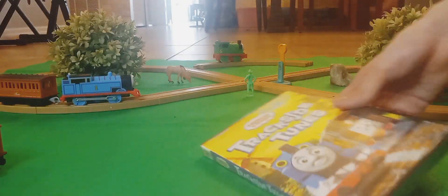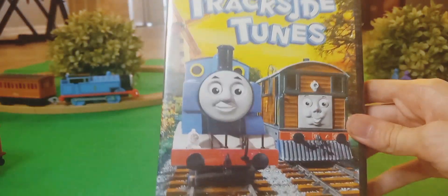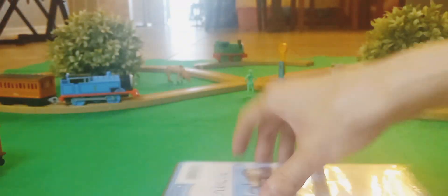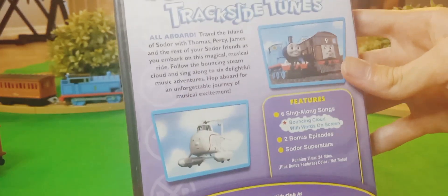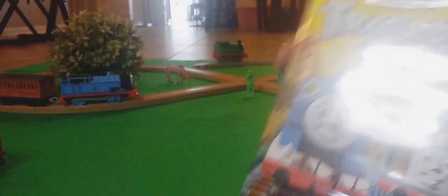And now, here's the new edition — Trackside Tunes. It also came out in 2008. You can see Thomas and Toby on the front. Toby's my favorite character, that's for sure. It includes six songs and two episodes. Also unopened, in pretty new condition — very nice.